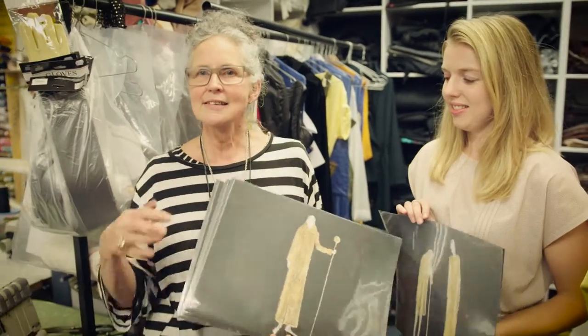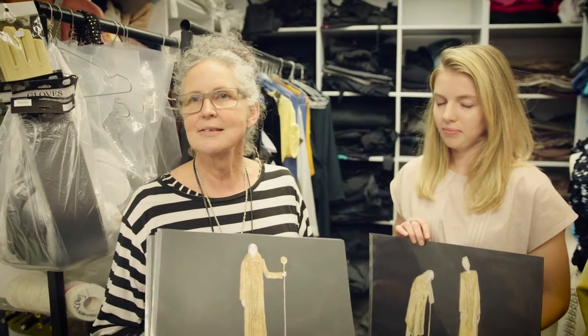Hi, I'm Elizabeth Whiting, I'm the costume designer for Magic Flute. This is my assistant, Lisa Holmes. This is an example of one of our designs. We get the brief to design Magic Flute usually about six months in advance, so we have some time to brainstorm.